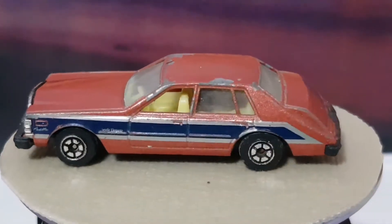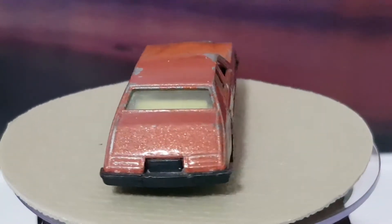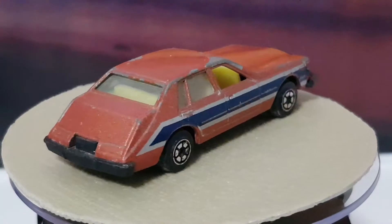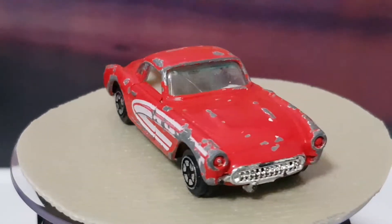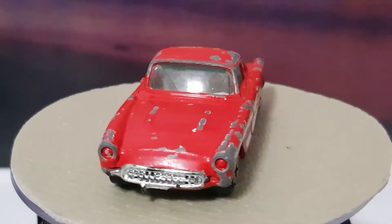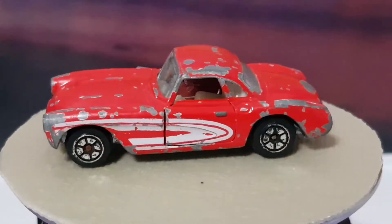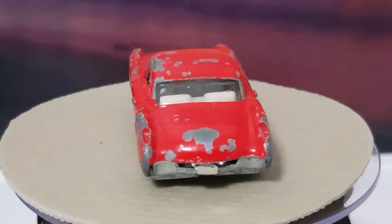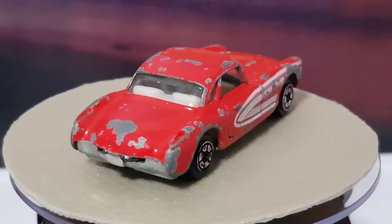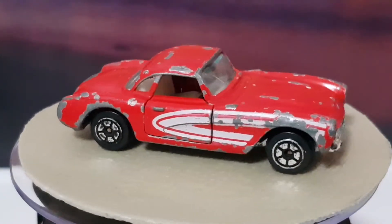The second one I've got is another Yatming, and this is a Corvette - Yatming Corvette. Quite a nice little model, again pretty play-worn and pretty scratched up. But I bought these basically because at some stage I'm going to get into doing a few restorations and customisations. So I thought I'd get a few scruffy old cars that are not that collectible but could do with a bit of love.